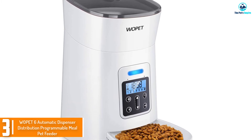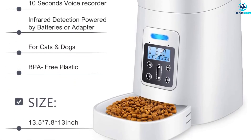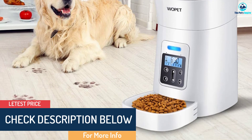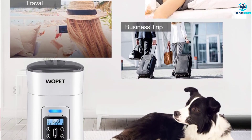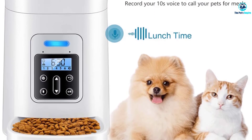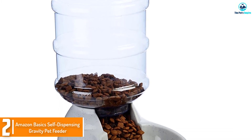At number 3, we have the Woe Pet Six Automatic Dispenser, a programmable meal pet feeder. For pet owners who prefer to feed their pet dry food, this is a product I strongly advise. The machine is engineered to dispense food up to 6 times daily. If you won't be home for a few days, this is not the right product for you. However, a pre-installed sensor can detect a low meal supply and will alert you. Like most automatic feeders, it can also record your voice to help entice your pet to eat.